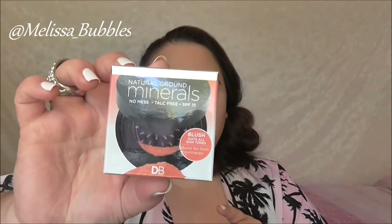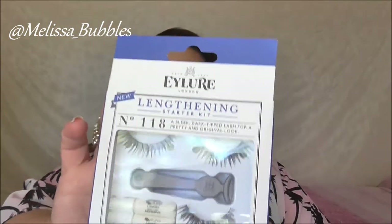From DB we got a Natural Ground Minerals blush. We also got some eyelashes from Eyelure. The first 10 people that arrived at Glamour Affair also got a little bag from Glamour Affair — a different company — which was awesome. They sent us some products: we got a little retractable brush, an eye shadow, and an eyeliner. So I'm excited to try those out.